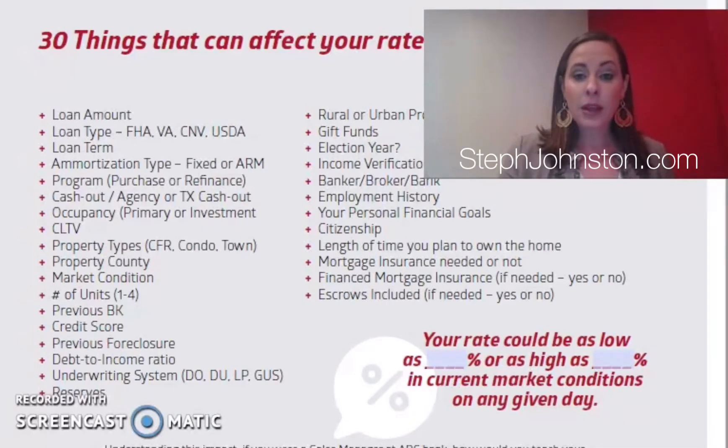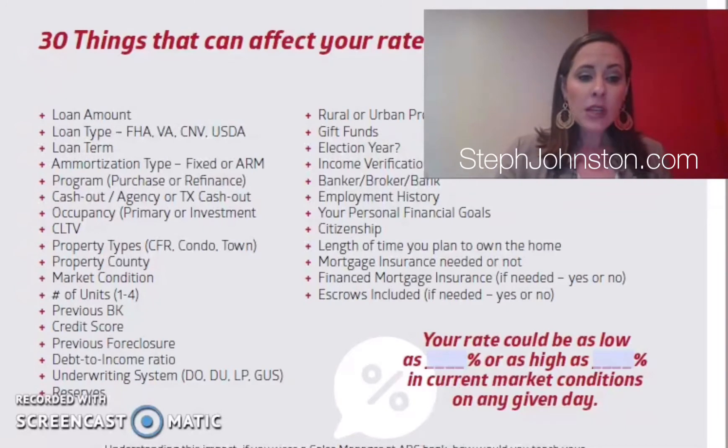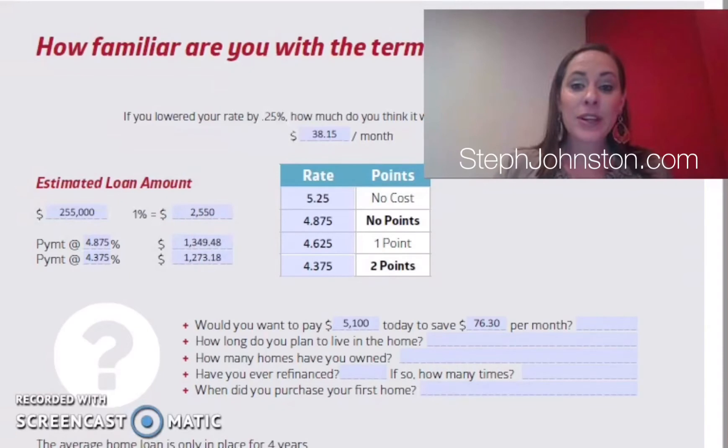We have a separate video on credit planning — even if someone is fully qualified for a mortgage, doing a couple of things to raise their score a little bit can sometimes make a big difference in the interest rate obtained. All kinds of other factors are on this list, but the main takeaway is that everyone's start rate is different, so online quotes are not necessarily the same for everybody — those are best-case scenarios.